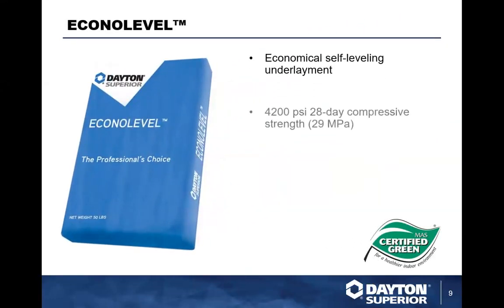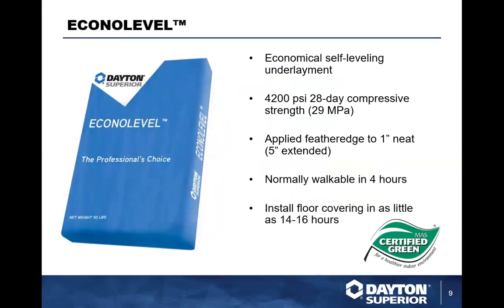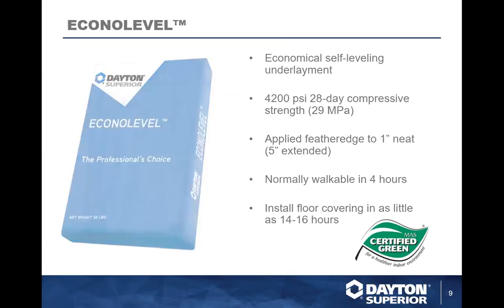EconoLevel is Level Layer's little brother. The compressive strength is somewhat less and depth variation in neat application is less variable, making it a little less dynamic. But depending on project demands, EconoLevel could very well meet specs. We sell a lot of this because it's a lower price point. Same idea though — walkable in four hours, floor coverings can go down in 14 to 16 hours.